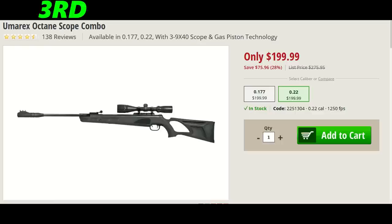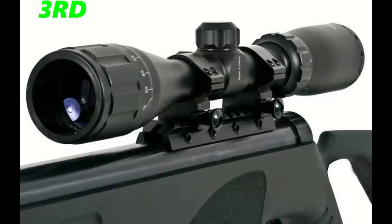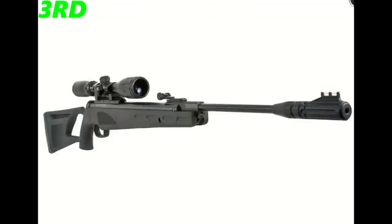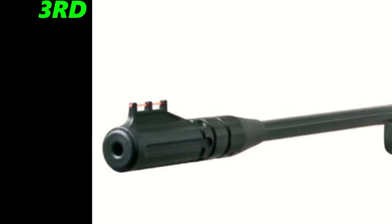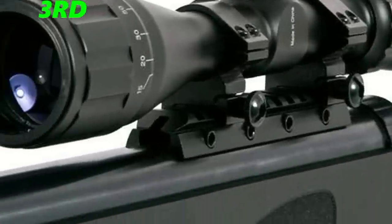The third gun of the month is the Umarex Octane Combo Kit, coming in at $200. I chose this gun in third place since it shoots at a whopping 1,250 feet per second in .22 and has a 19.5-inch barrel, which is awesome. It comes with a 3-9x40 scope and the gun is gas piston, weighing 9.5 pounds. I've heard this gun is capable of easily shooting across a valley at like 50 yards, which is pretty good, and I think it'd be great for hunting squirrels and raccoons.